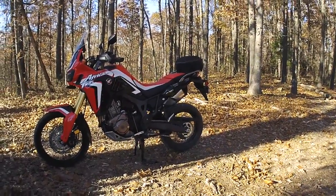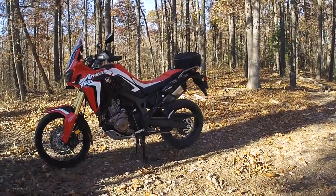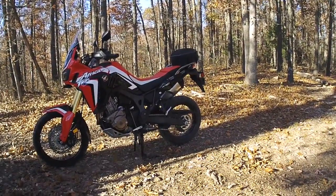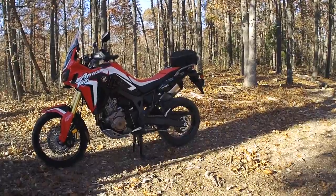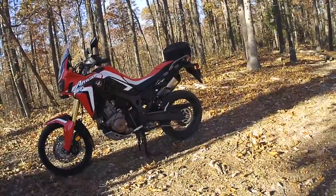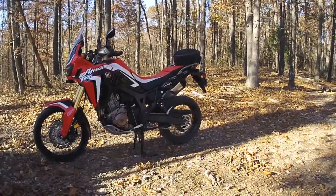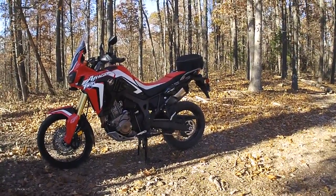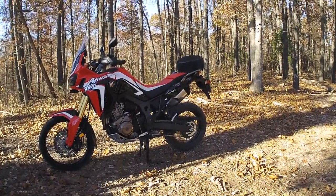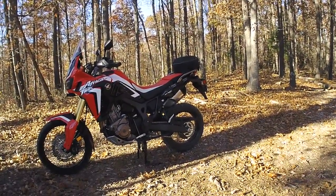A lot of people ask which one I think is a better bike. It's kind of a tough question because they're both great bikes — they're both Hondas, and you can't go wrong with a Honda in my opinion. I'm gonna give my honest opinion. I've put about 4,500 miles on the Africa Twin and had 17,000 miles on the CRF 250L.